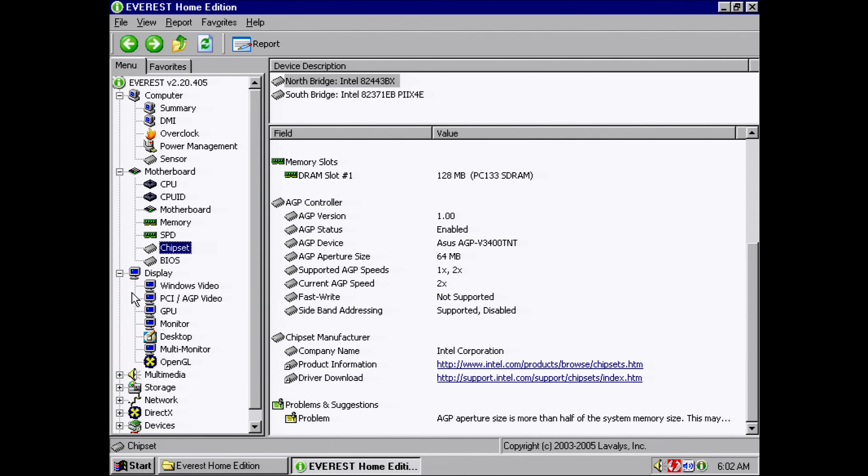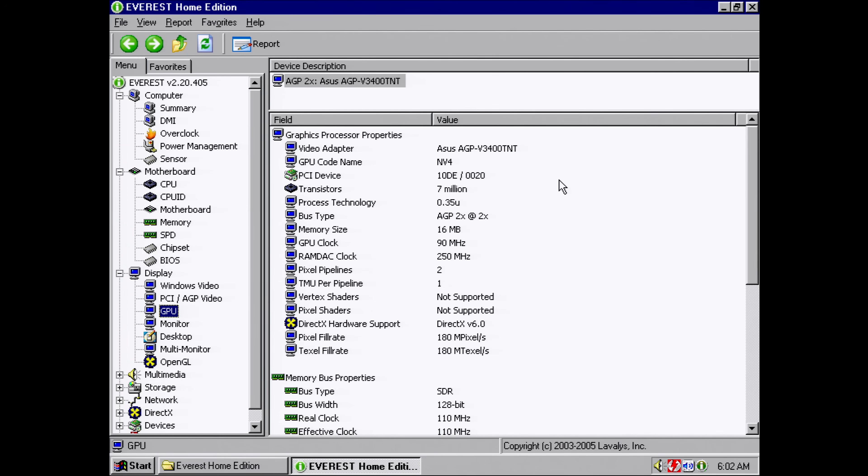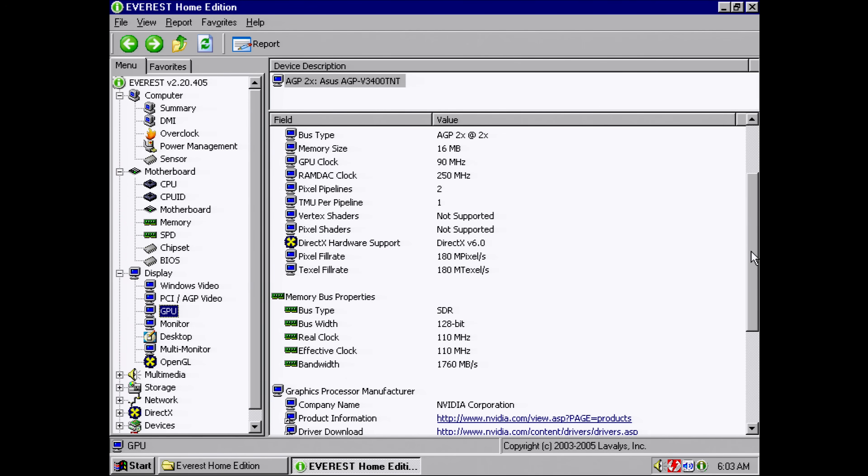Let's find out the clock speeds. I'm using the Everest utility. We can see the core is running at 90 megahertz and the RAM is running at 110 megahertz. The memory is connected with a 128-bit interface.